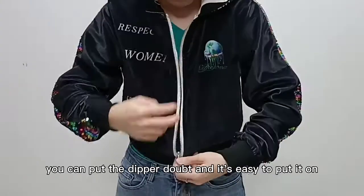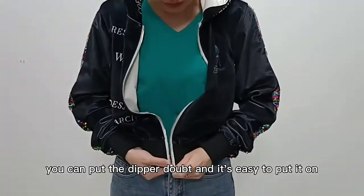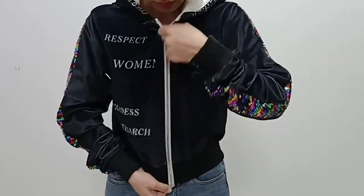It also has a zipper. You can do up the zipper and it's easy to put on — very easy to pull.